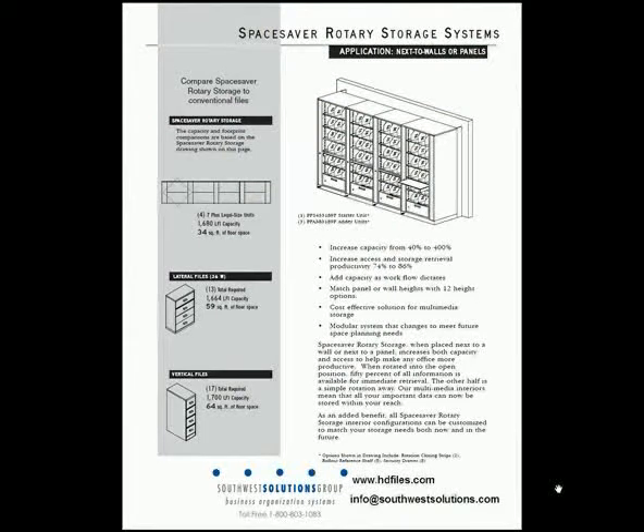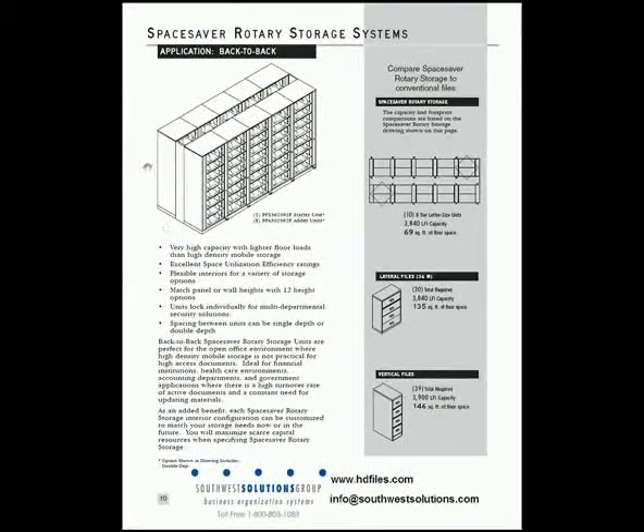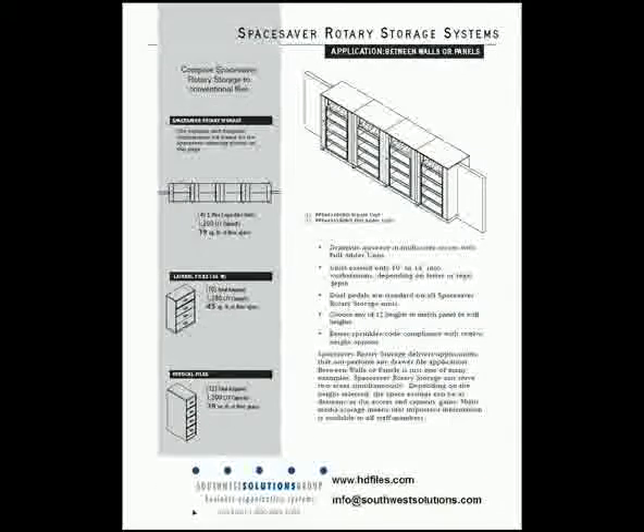Here are some ideas. Next to a wall: four of these units is equal to 13 lateral cabinets or 17 file cabinets. Maybe you want to go back to back — 10 of them is equal to 30 lateral or 39 file cabinets. Maybe you want to go through a wall so people on the back side and people on the front side can access the same information.